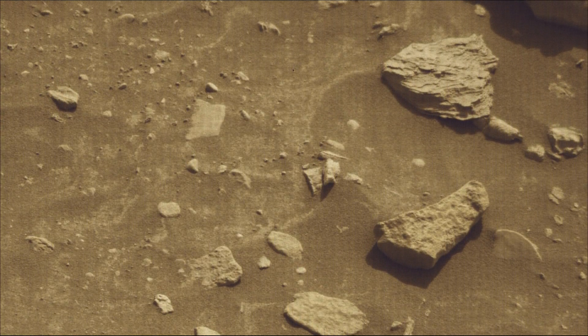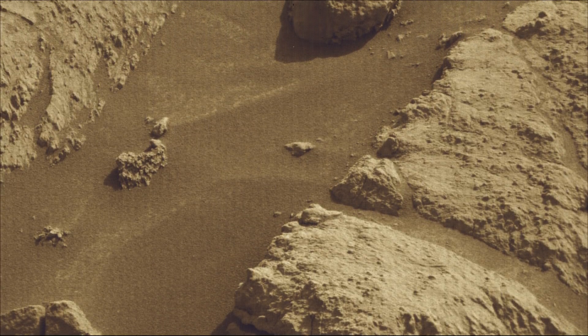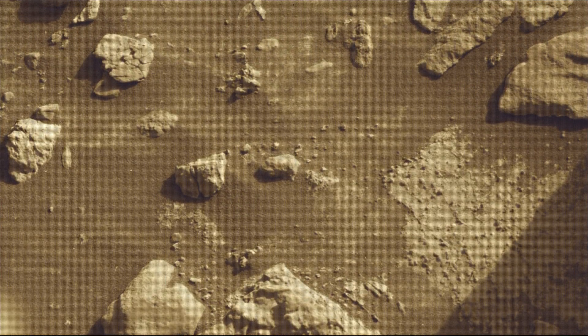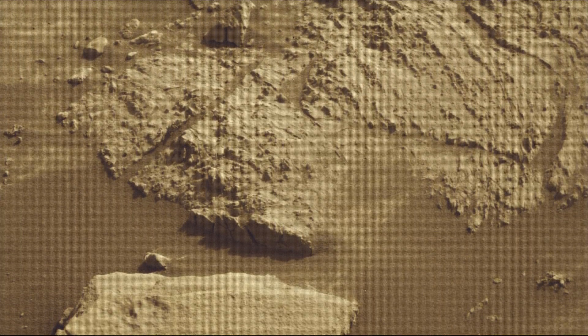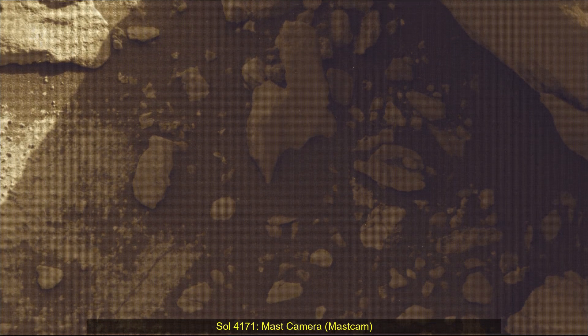Image Credits: NASA JPL Caltech MSSS. A key objective for the Perseverance mission on Mars is astrobiology, including the search for signs of ancient microbial life. The rover will characterize the planet's geology and past climate, pave the way for human exploration of the red planet, and be the first mission to collect and cache Martian samples.